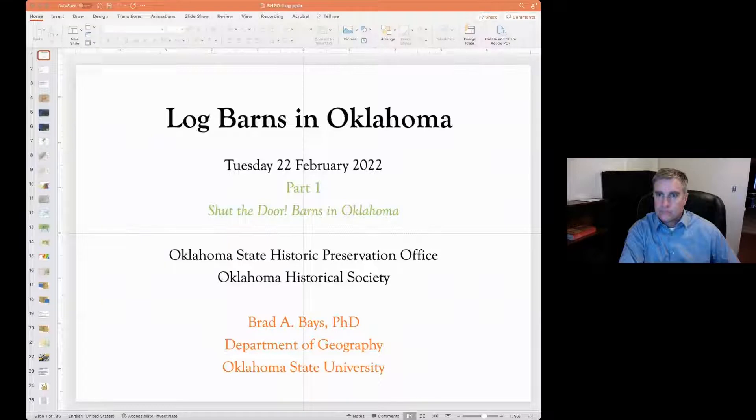Hello, and welcome to the first in a series of six presentations in the Oklahoma State Historic Preservation Office's Shut the Door series of presentations on historic barns in Oklahoma. I'm Christina Wyckoff, and I'll be moderating this evening's presentation. We're very proud to host Dr. Brad Bays for our Shut the Door series.